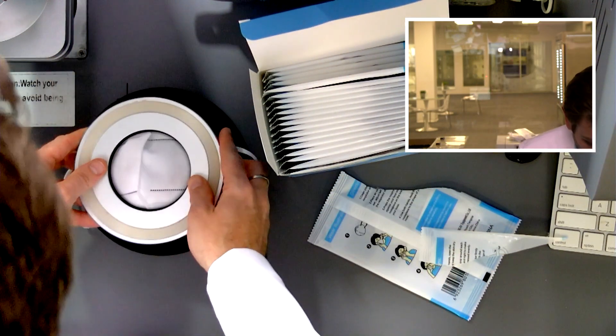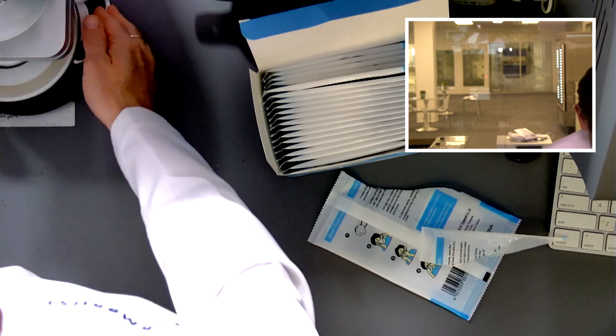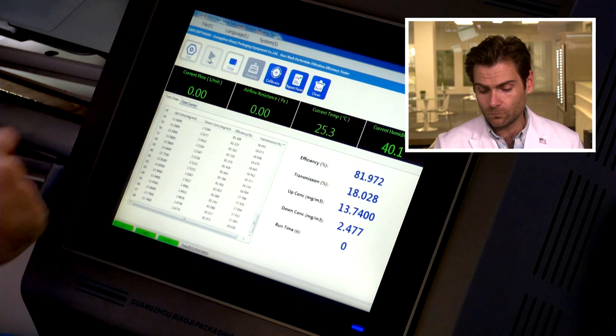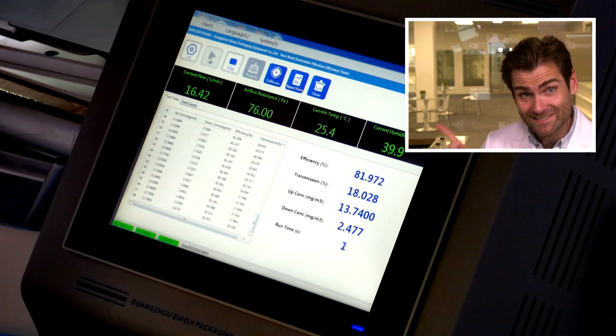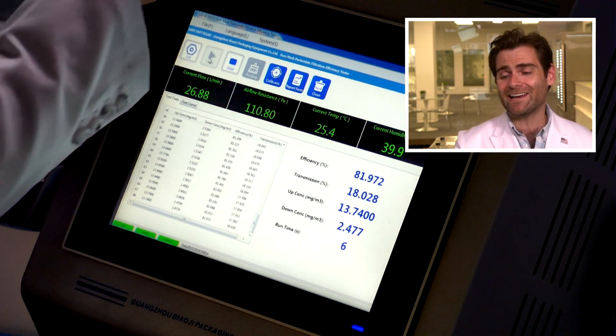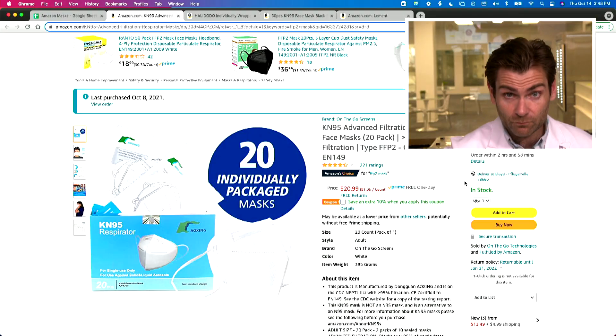And after all that work, they still did not make a legitimate KN95. We will let her rip. This is a PFE machine — particulate filtration efficiency machine. We are doing the N95, or the KN95 test if you prefer, to see if this meets filtration requirements. The 95 stands for 95%, and what we're doing is seeing if they're telling you the truth, because they're lying about other things — I'll tell you that just by looking here.